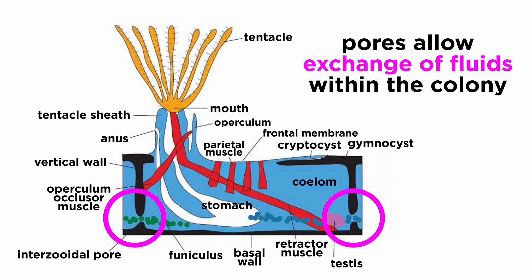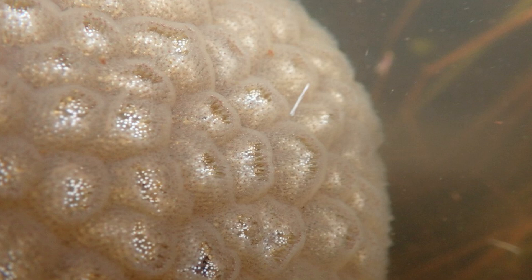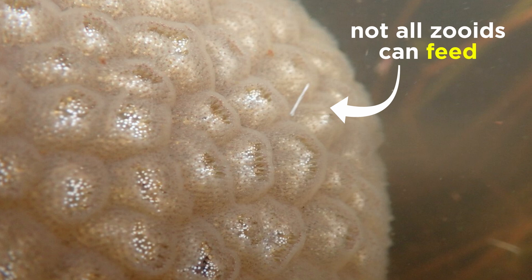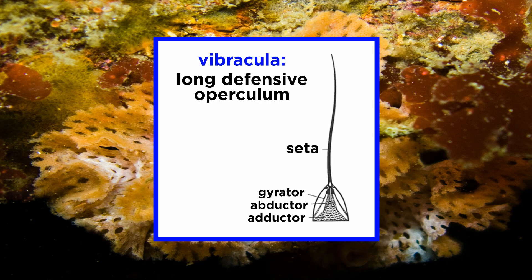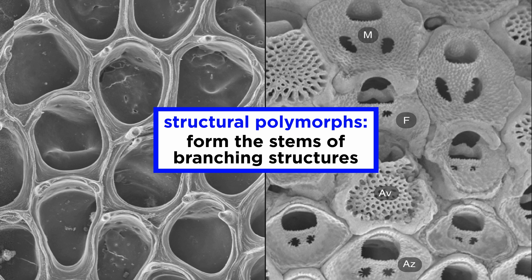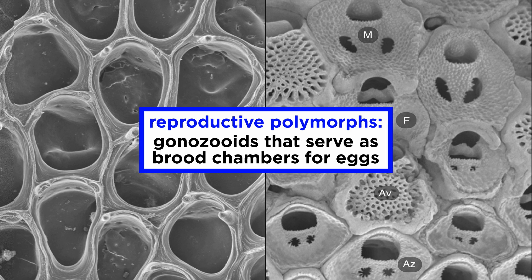Pores in the walls between connected zooids allow exchange of fluids throughout the colony, so these individual zooids are not completely independent. Though most colonies contain only feeding individuals, there are some species that contain zooids incapable of feeding. The most common non-feeding zooids are avicularia, which are protective or defensive zooids that lack lophophores and resemble beaks capable of snapping at invading organisms; vibracula, which have modified opercula that resemble a long defensive bristle; structural polymorphs, which consist of only the body wall and help form the stems of branching structures; and reproductive polymorphs, most of which are gonozooids that serve as brood chambers for fertilized eggs, though male polymorphs that produce sperm are known to exist as well.